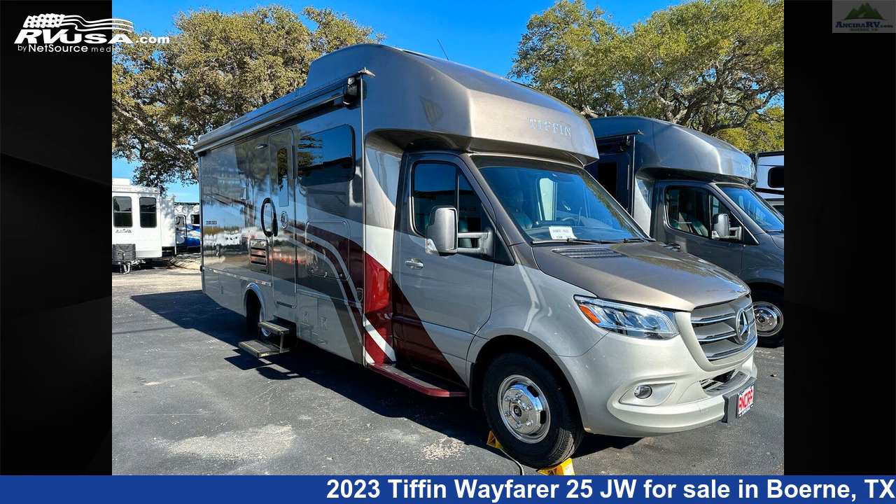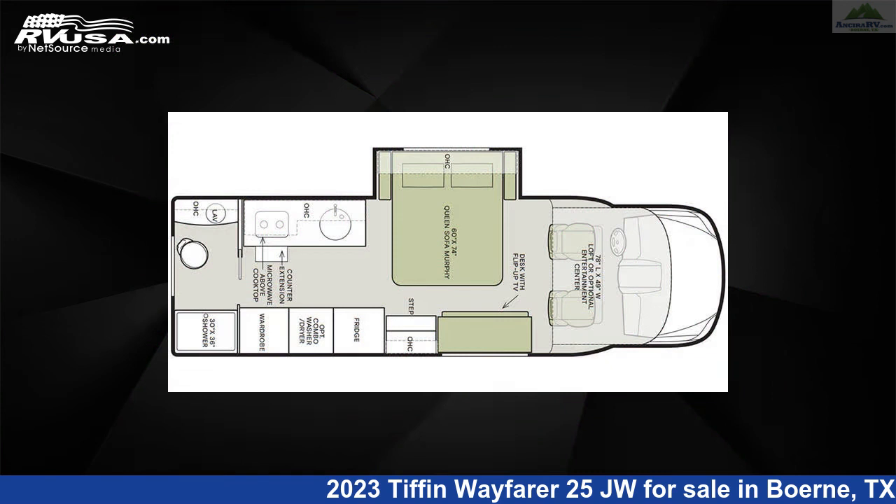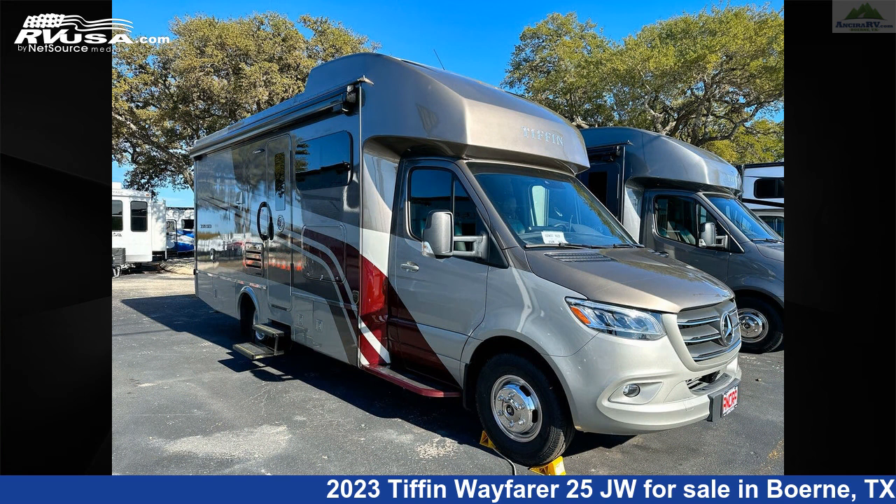This 2023 Tiffin Wayfarer 25JW is a Class C RV. It is located in Burney, Texas, 78006, and is offered for sale by Ansira RV.